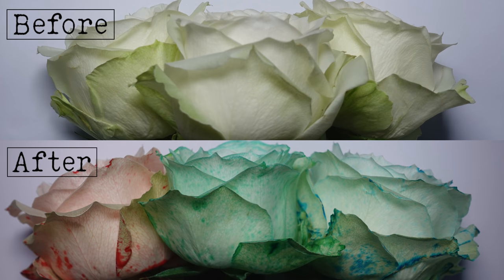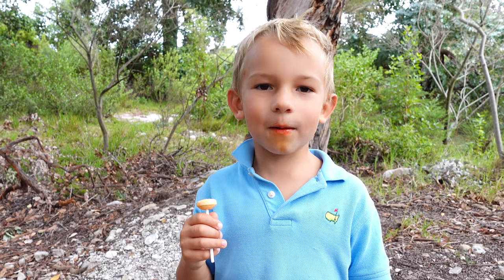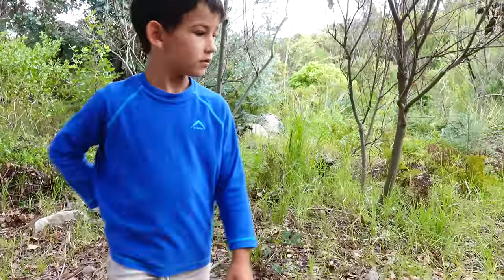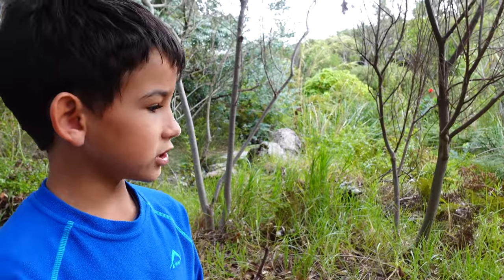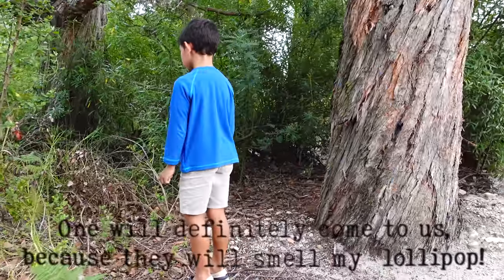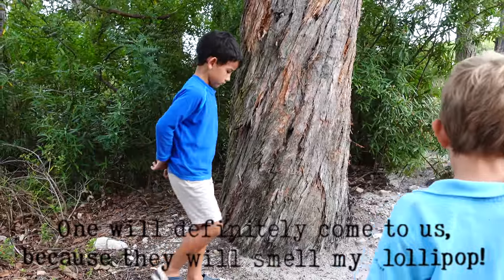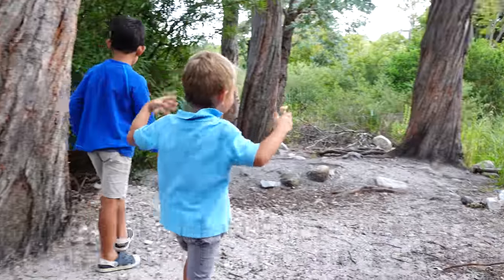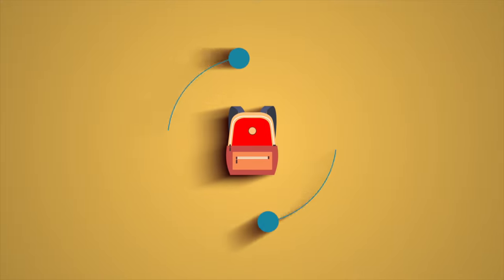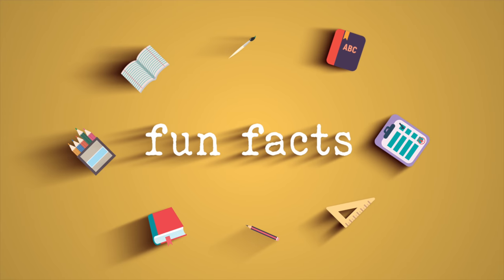Hope you enjoyed the experiment. We are looking for chameleons. The chameleon is in the trees. They don't really enjoy the smell of lollipops, Leanne, but here are five fun facts about chameleons.